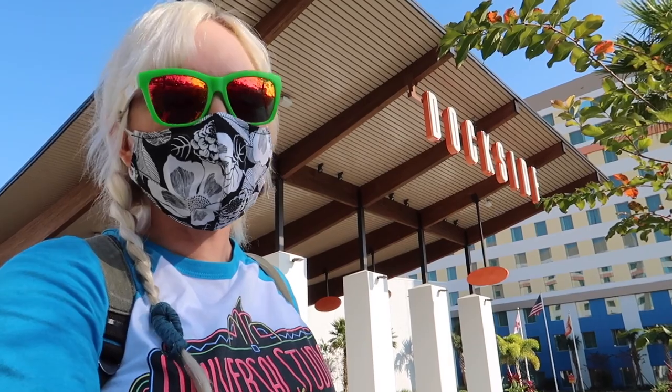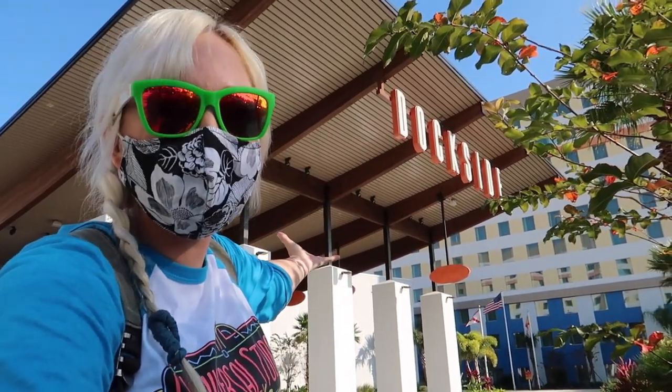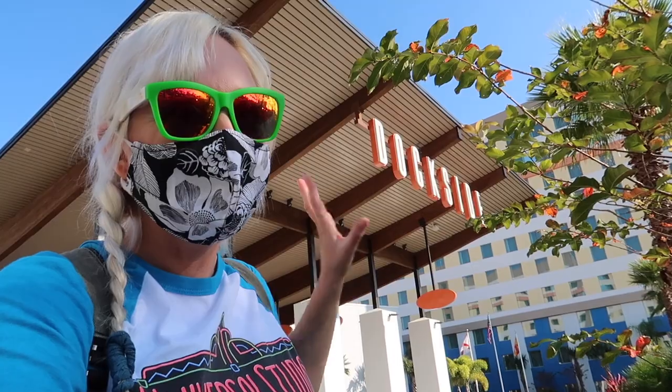Today is December 15th, 2020, and I am here at Universal Orlando's Endless Summer Dockside Resort for their opening day. Their Surfside portion has been open since 2019, but Dockside just opened today. I'm going to give you a room tour, a resort tour, show you around what there is to eat, drink, and do here — one day and one night at Endless Summer Dockside.